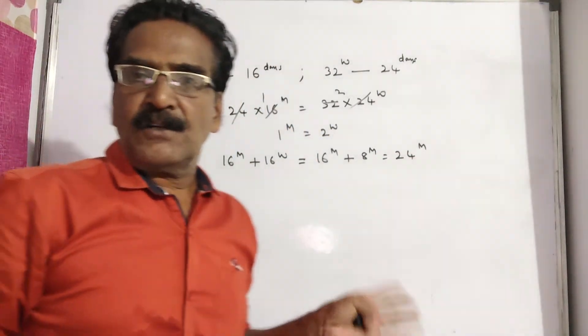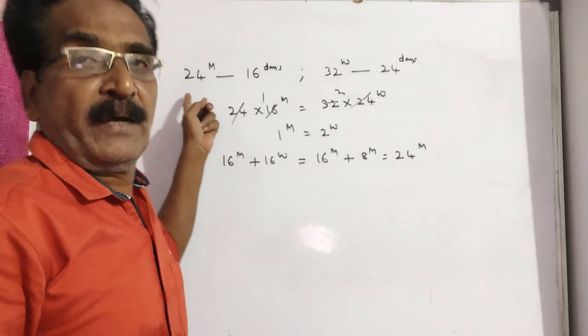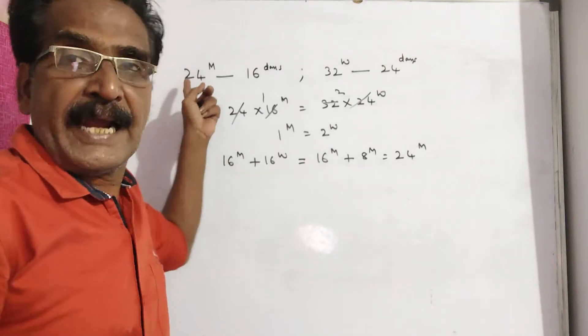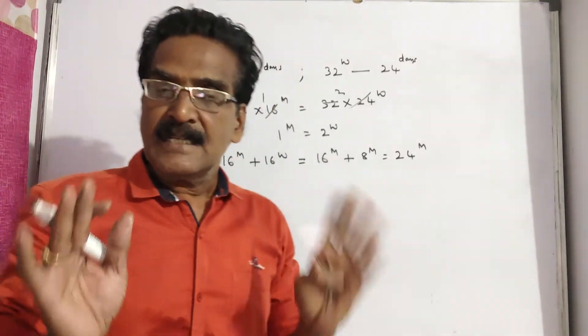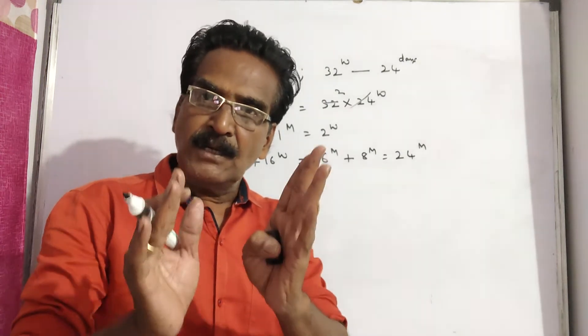So these 24 men have worked for 12 days. We know that 24 men can actually complete the full work in 16 days. Now these 24 men have worked for 12 days.